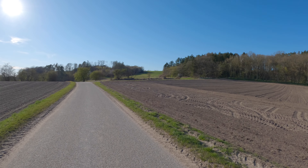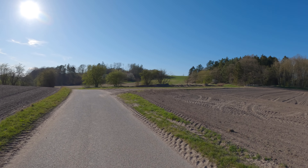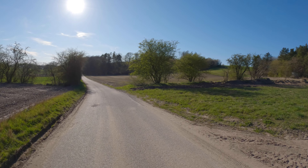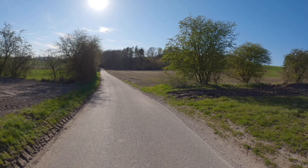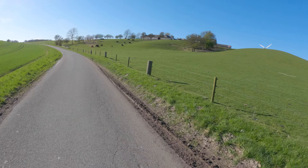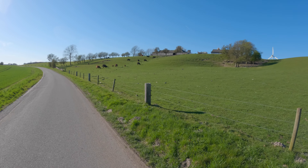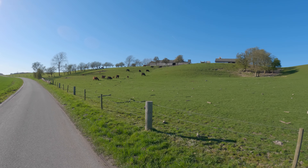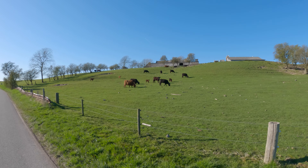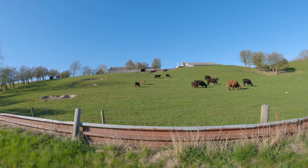Det er dejligt her i medvind. Medvindsture. Og det er stadig varmt — det er 15,8 grader, kunne man se på cyklecomputeren. Og da det ikke blæser rigtigt, fordi vi kører medvind, så føles det bare rigtigt fint. Så er der kommet en ko på marken med langhår — langhårskøerne. De brøler også noget. Men langhår det har de i hvert fald, nogle af dem specielt.